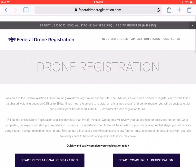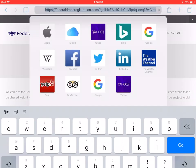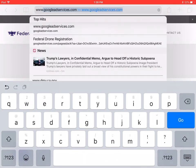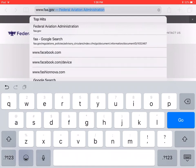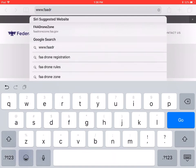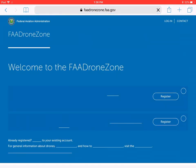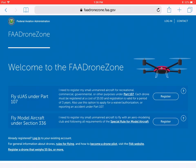What you need to do is go to your address bar and type in faadronezone.faa.gov — that is the correct address. When you go to this website — my Wi-Fi is a little slow — this is the actual official government website for drone registration.